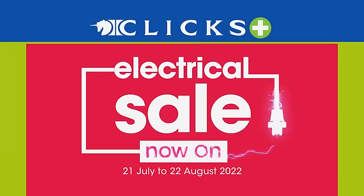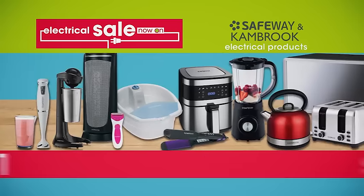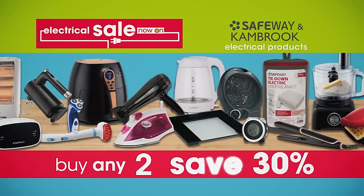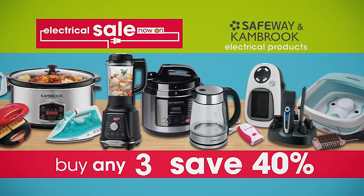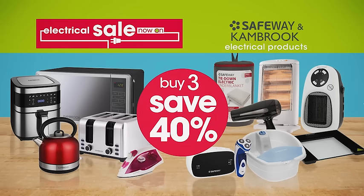Get plugged in with the Clix Electrical Sale. You can now save up to 40% on Safeway and Cambrook electrical products. Save 20% on any Safeway and Cambrook electrical products, save 30% when you buy any two, or buy any three and save 40% on Safeway and Cambrook electrical products.